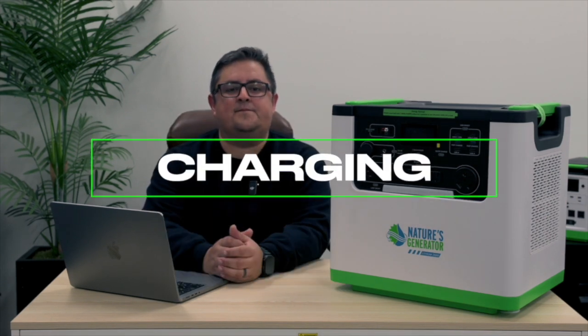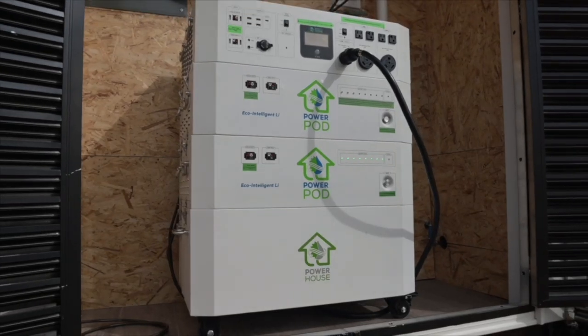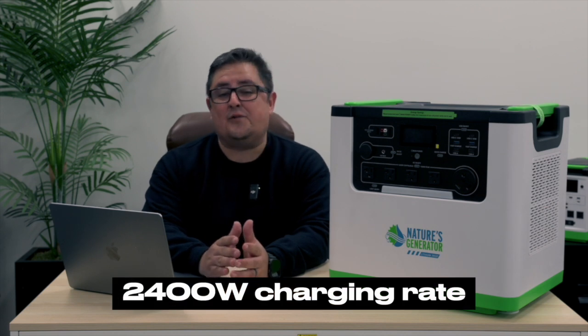Let's talk charging. Previously, with our smaller generators, you were only able to recharge them using solar with our smaller 100-watt solar panel. Now that we have a larger inverter capable of outputting more power and recharging this larger battery a lot faster, we have extra charging capacity. We can now use our big 410-watt solar panels that were previously only reserved for the powerhouse. With the Lithium 3600, you have the ability to charge with either one of our solar panels, and we also retain the ability to recharge using our wind turbines. Whether you want to charge using solar or wind power, you can recharge at a rate of 2400 watts.